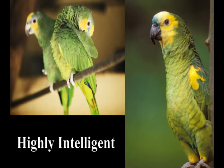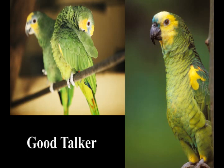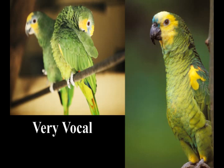The African Grey Parrot is one of the most intelligent parrots and the yellow-headed Amazon is a close second. They're good talkers as a general rule. These parrots are very social and very vocal, and prone to screeching and squawking. If you're looking for a quiet companion, then the yellow-headed parrot is not the one for you. They seem to be especially vocal in early morning and at dusk.